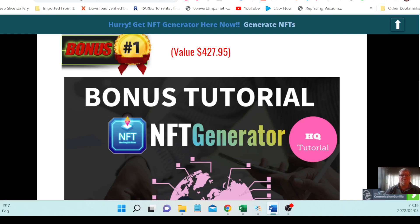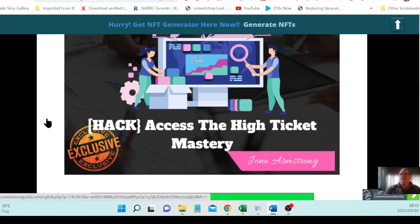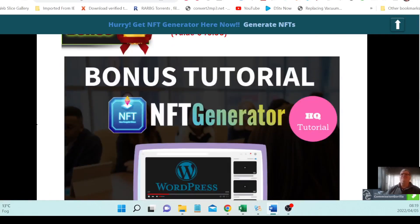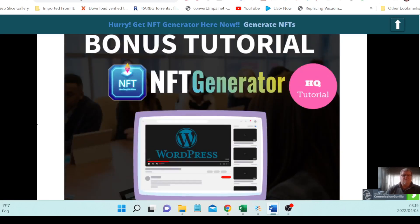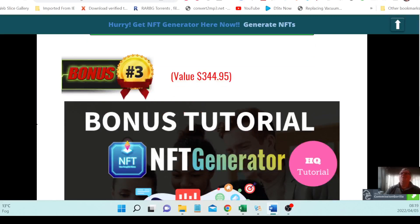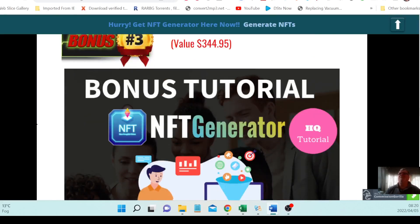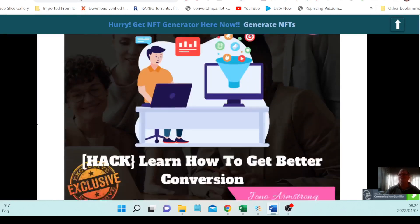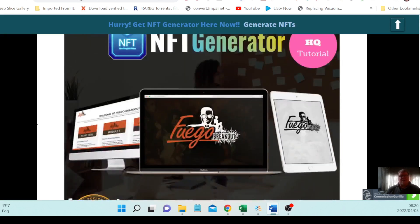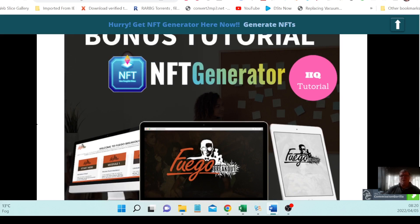Bonus number one, with a value of $427.95, is access to high ticket mastery to sell NFTs to people with big wallets. Bonus number two, with a value of $427.95, is how to turn your YouTube video into a WordPress page. Bonus number three, at $344.95, is a hack to learn how to get conversions. Bonus number four has a value of $267. These bonuses are tailor-made to complement NFT Generator.